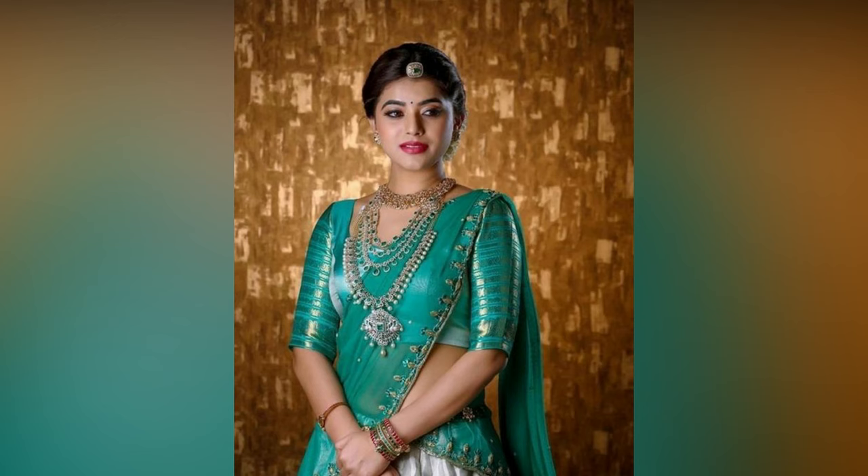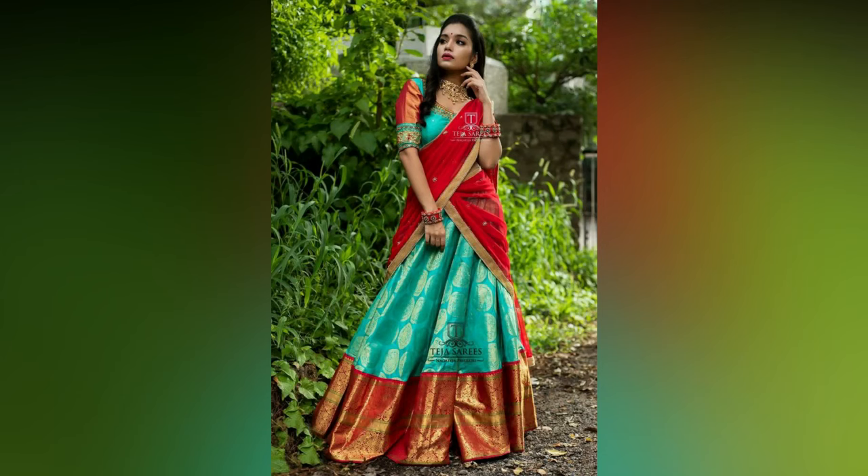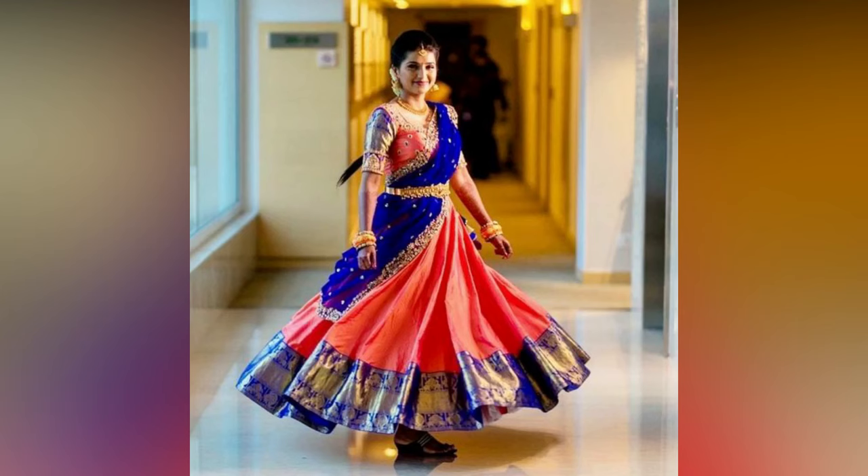Half sarees are like a combo of lehenga and saree in a single outfit. It is draped like a saree but the skirt part looks like a lehenga. The blouse or choli design plays an important role in defining the overall look.